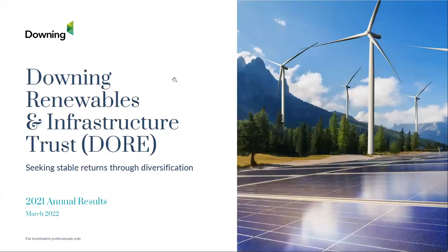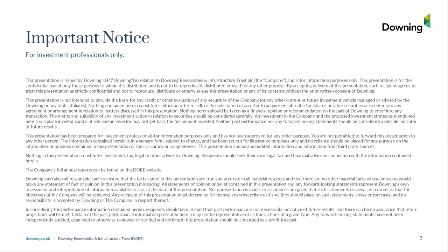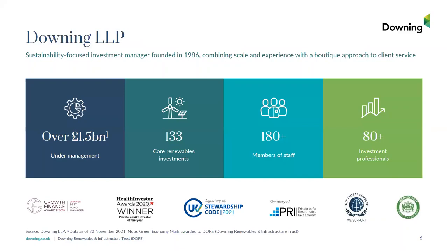Good morning everyone. My name is Henrik. I'm an investment director at Downing within the Energy and Infrastructure team. With me here on the call I've got Tom Moore, who's the Co-Head of Asset Management. Over the following slides in our presentation we do have some important notices and we appreciate if you could read those through after the conclusion of this presentation.